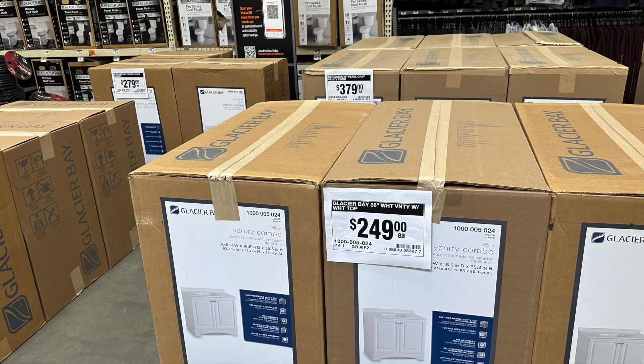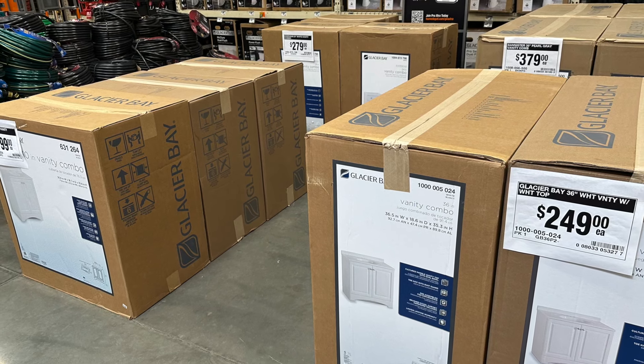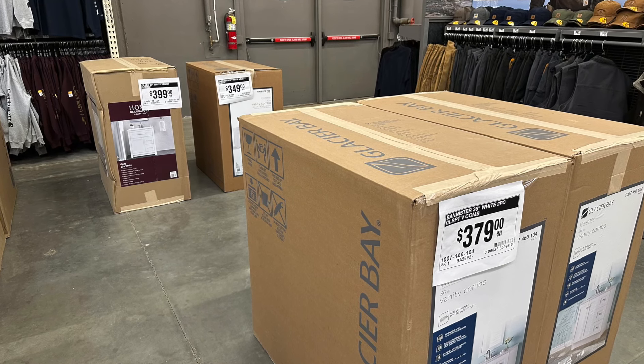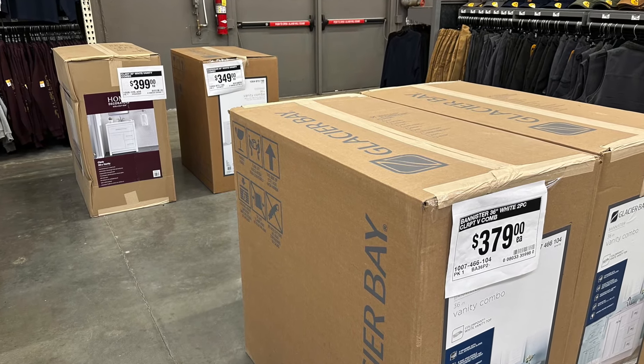They still had a lot of their bathroom decor on sale, so if you need some of these vanities or even toilets, you can go and check some of these out. I mentioned this last time, but Ryobi is running some good deals on some of their outdoor equipment. You can grab some of these combo sets or even just other sets here — pretty good prices to get you started with getting the yard cleaned up and spring cleaning going.